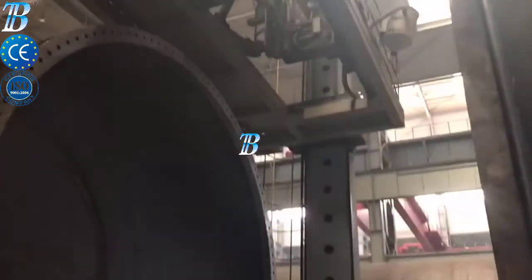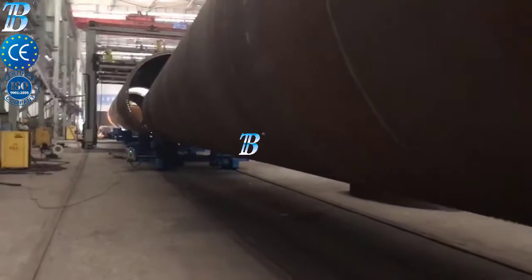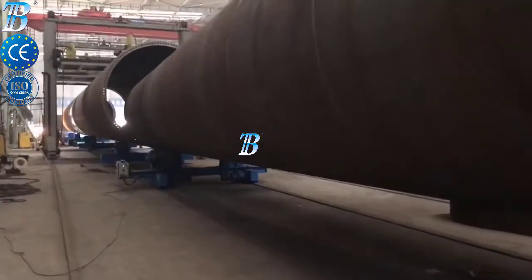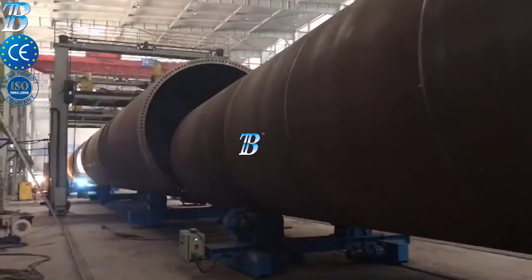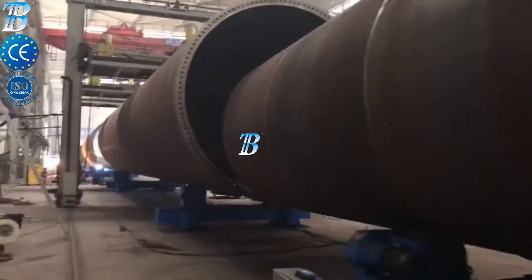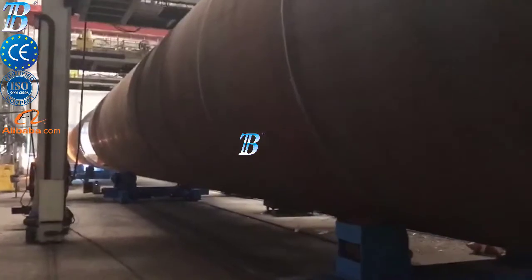Boda onshore wind tower and foundation manufacturing. Structures and manufacturing techniques for onshore towers have been established during the last decade and competition in the manufacturing industry has become more and more intense. Investing in welding and production automation is the only way to maintain profitability. Boda's innovative solutions provide you with more competitiveness, productivity and quality in onshore production and enable you to do more.